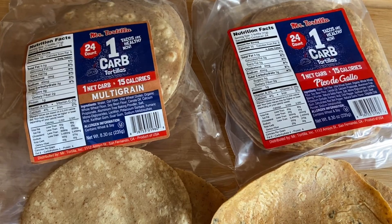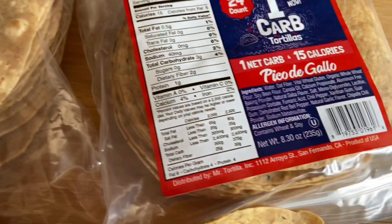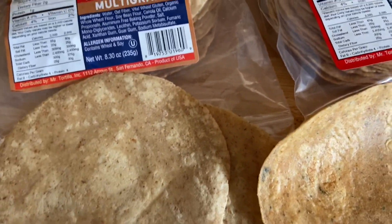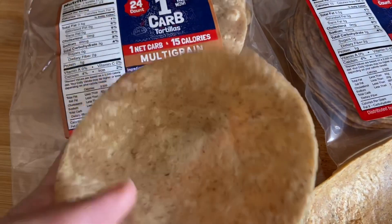These are the brand new Mr. Tortilla One Carb Tortillas. They come in multi-grain and in pico de gallo flavor. We're excited to try them out. This is not sponsored in any way. We love the Mr. Tortilla low-carb tortillas, and so we bought the new one-carb one so we could try for ourselves.